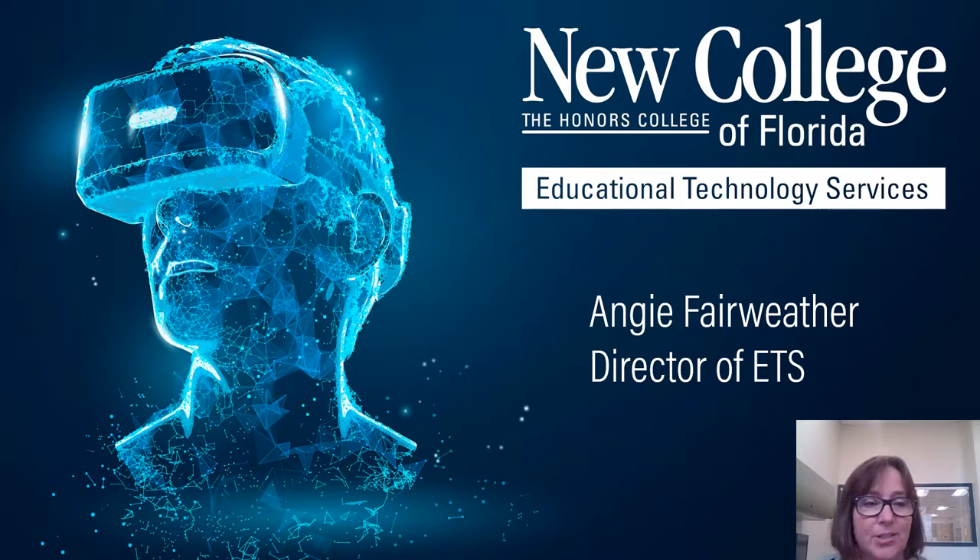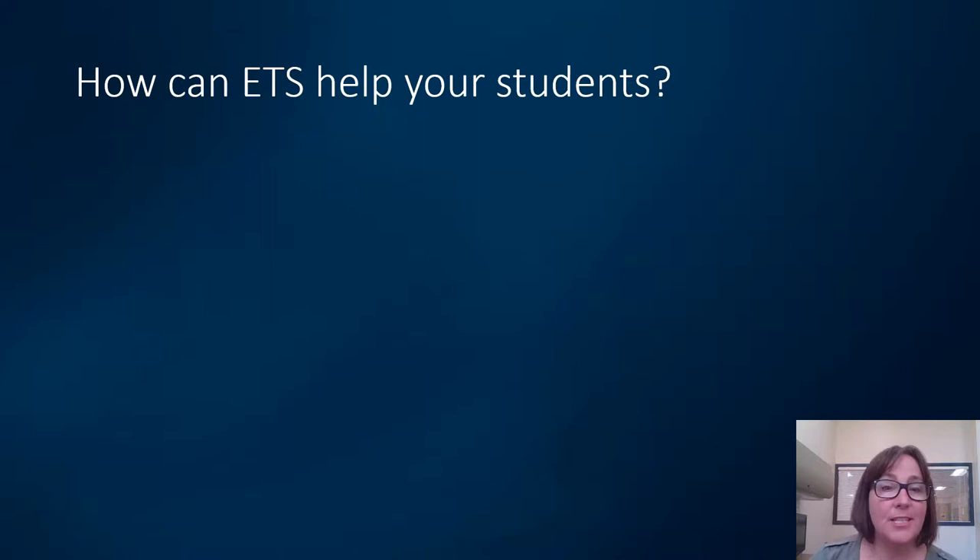Hello, my name is Angie Fairweather and I am the Director of Educational Technology Services at New College, referred to as ETS. In this presentation I'll tell you a little bit more about what we do and what we can offer your students. Let's take a moment to look at some of the ways that ETS can help your students be successful in your class at New College.